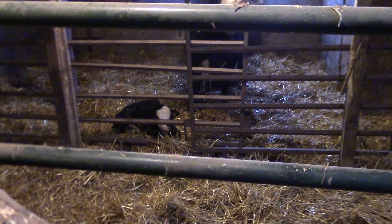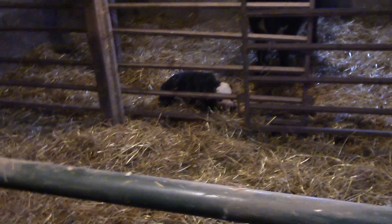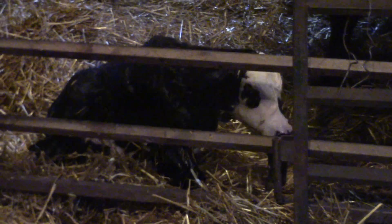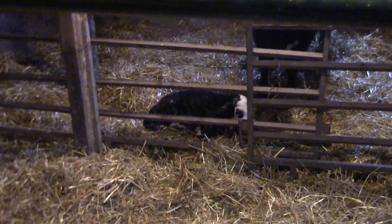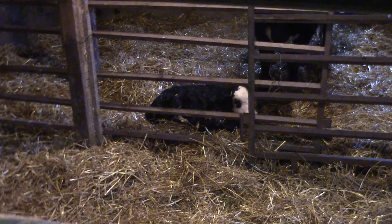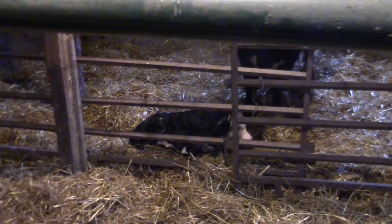This calf here was just born about five minutes ago. She just had him — now she's licking him off. That gets the membrane off of him and dries him off because they're all wet. When they lick him, they get that smell on him. Each calf has a certain smell, and that's how each cow knows who their calf is. These cows just know by smell — you can have a group of a hundred out there, and she'll find her calf out of that group of a hundred because that calf has a certain smell that she knows.